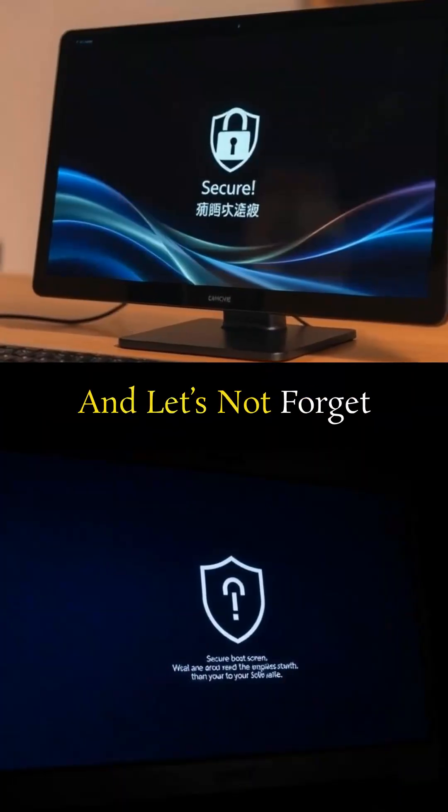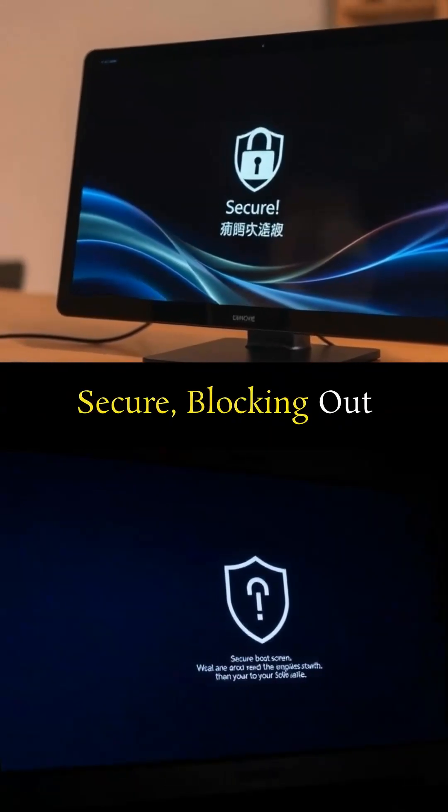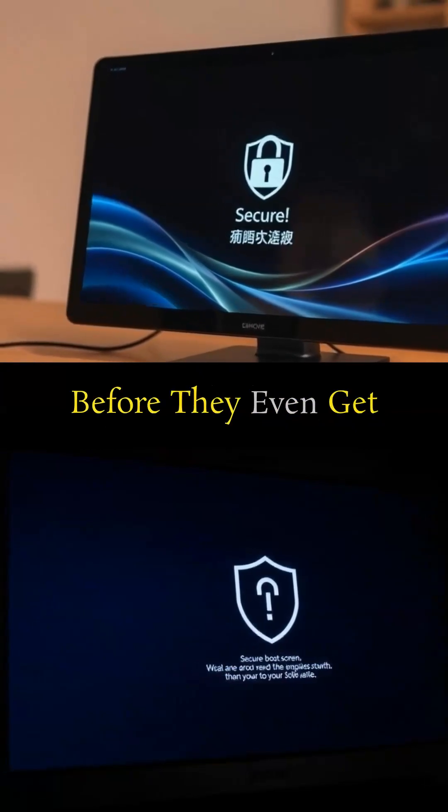And let's not forget Secure Boot. This feature makes sure your startup process is secure, blocking out any harmful programs before they even get a chance.